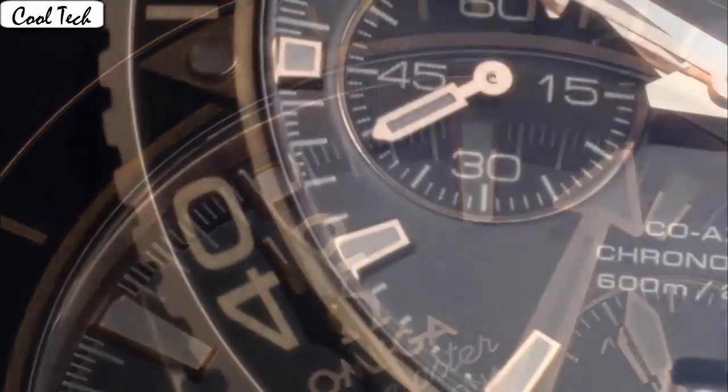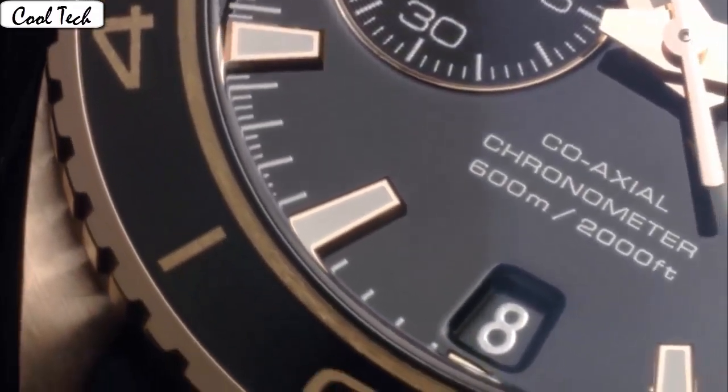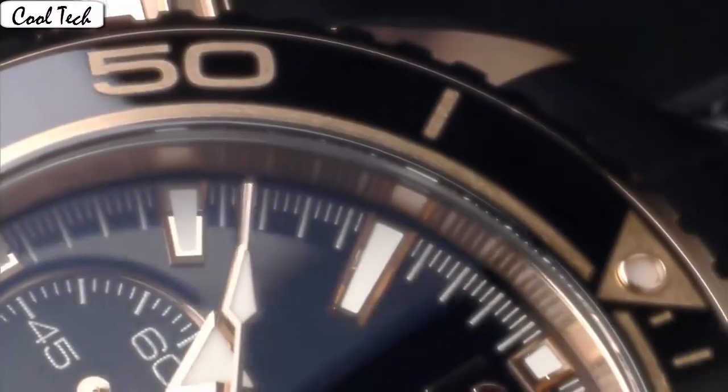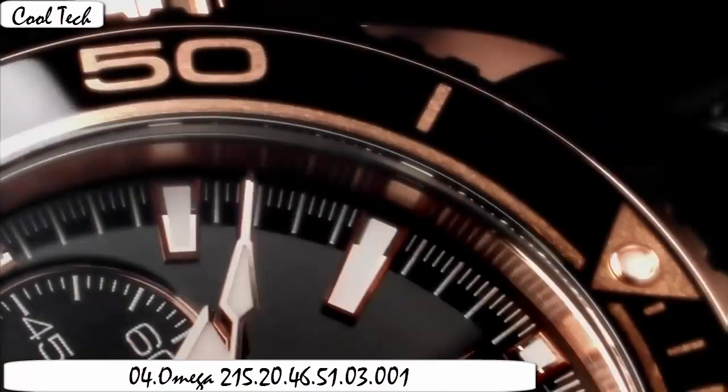Band materials. Band width 22mm. Band color black. Dial color black. Bezel material: unidirectional rotating. Calendar date. Special features: chronograph. Movement type: automatic. Water resistance depth 600 feet. Item shape round. Dial tachymeter type. Anti-reflective.